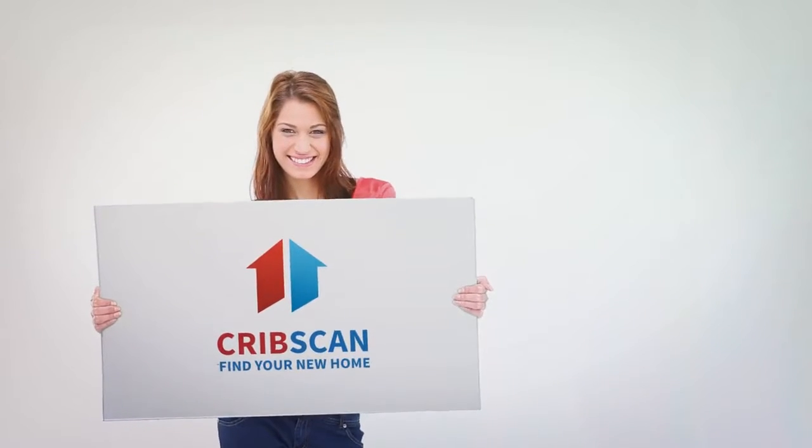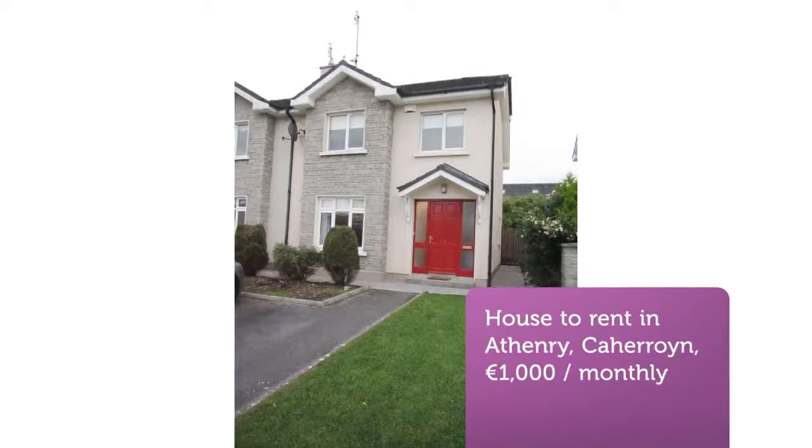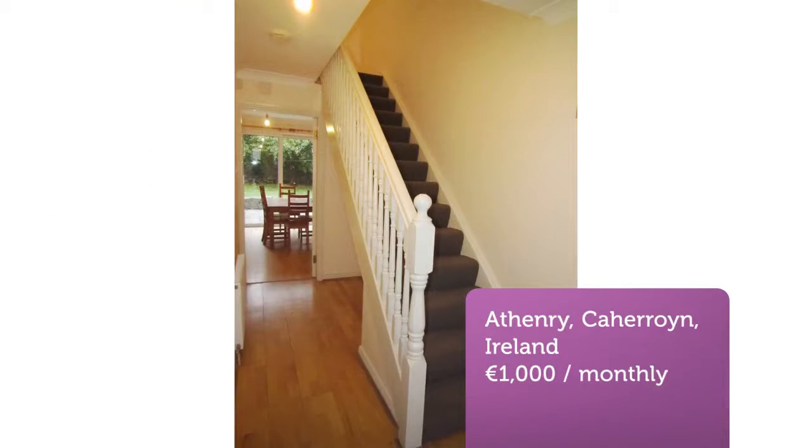A large three-bedroom semi-detached property within walking distance of Athenry Town and its amenities, with access to the M6 motorway, all on your doorstep.